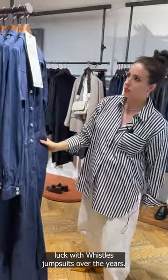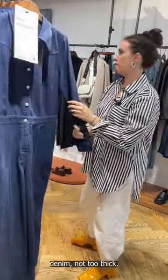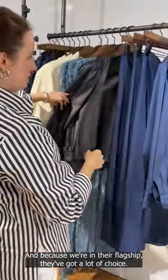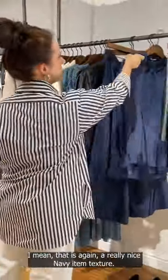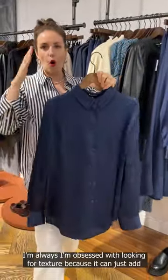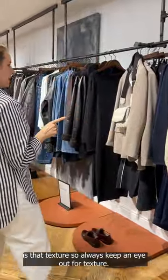I've had a lot of luck with Whistles jumpsuits over the years. This one feels a bit straighter in shape — the ones I've done have been a lot more nipped in — but a lovely weight of denim, not too thick. They always do great leather, and because we're in their flagship they've got a lot of choice. A lovely softer version of a jacket, almost a leather shirt — another cohort piece. I'm obsessed with looking for texture because you can just add interest. That's often something you wouldn't get in a lower high street store — always keep an eye out for texture.